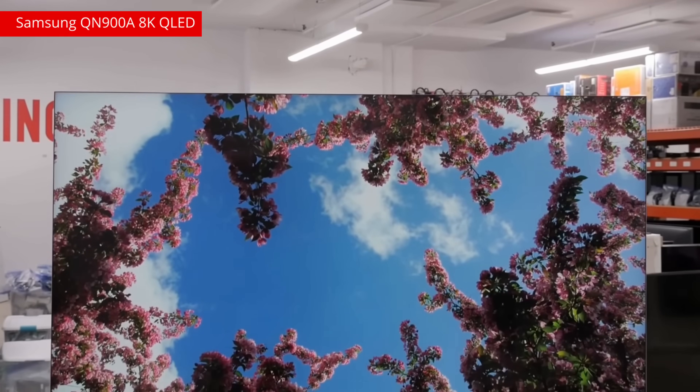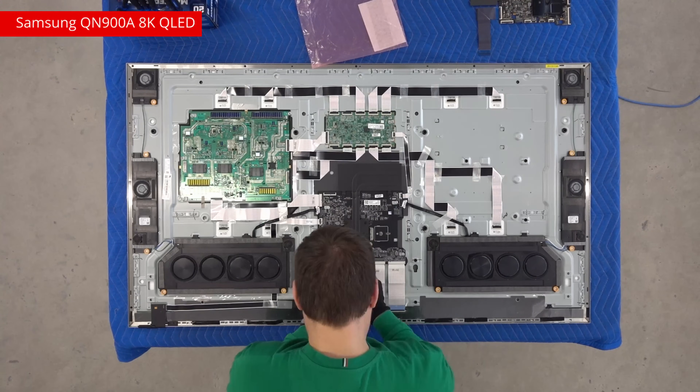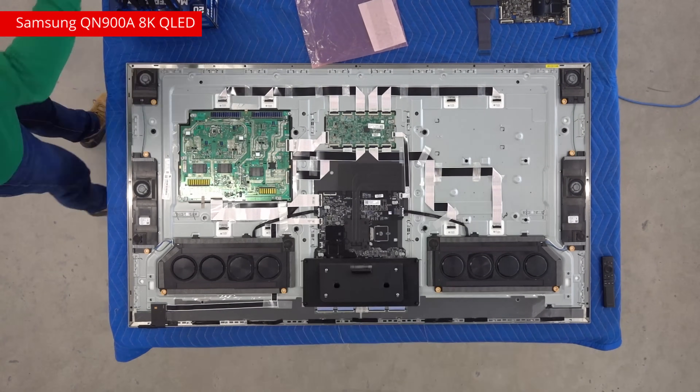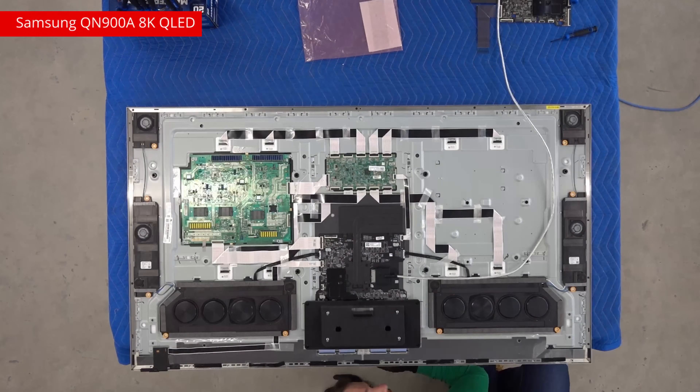About a month later, on April 26th, the Samsung QN900A 8K QLED stopped turning on. Pretty quickly, we discovered it suffered from a motherboard failure. Thankfully, Pascal could replace it, so once the part came in, we repaired it and put it back on the test as of May 23rd.